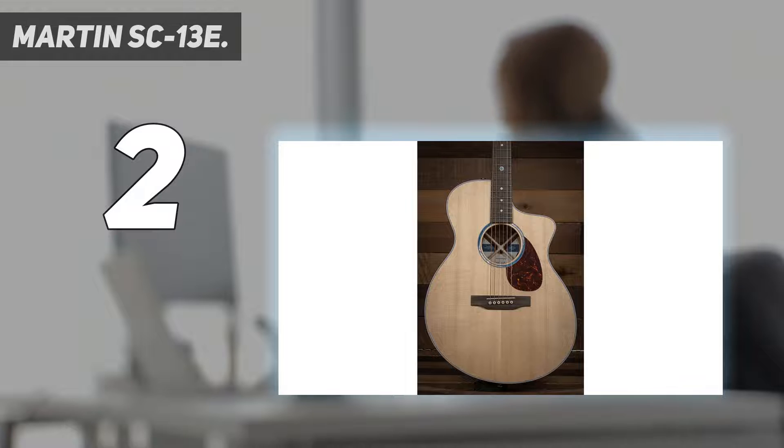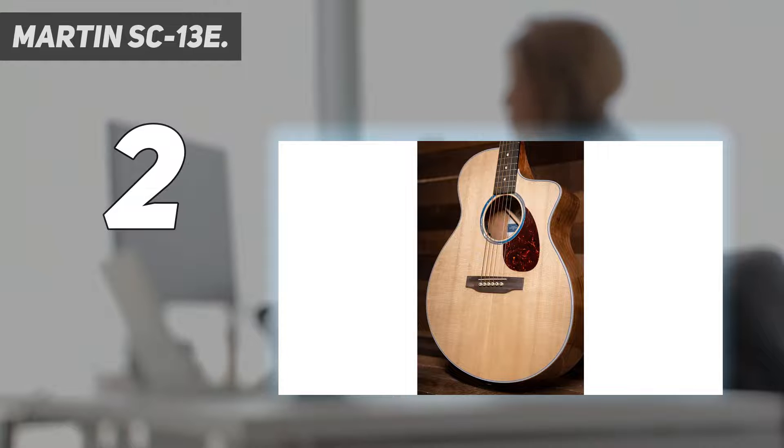Specifications: Body size — S-13 fret cutaway. Top finish — gloss. Construction — Sure-Align linear dovetail neck joint. Back and side finish — gloss. Bracing pattern — tone-tension X brace. Scale length — 25.4 inches. Brace shape — treble side scalloped X with non-scalloped tone bars. Fingerboard width at nut — 1¾ inches. Top material — Sitka Spruce. Neck shape — low-profile velocity. Back material — Koa fine veneer. Side material — Koa fine veneer. Electronics — Fishman MXT.